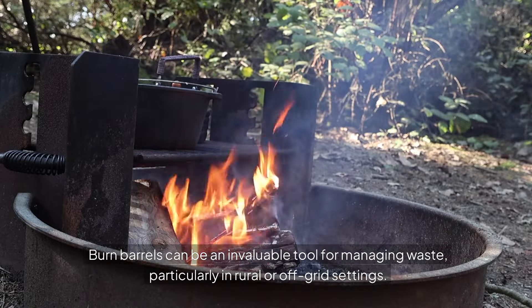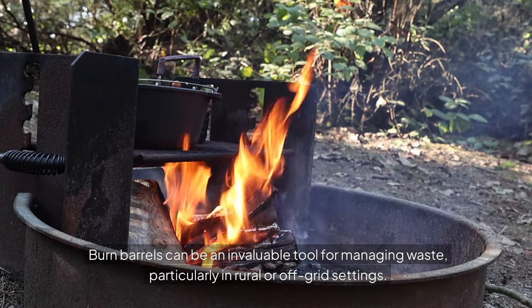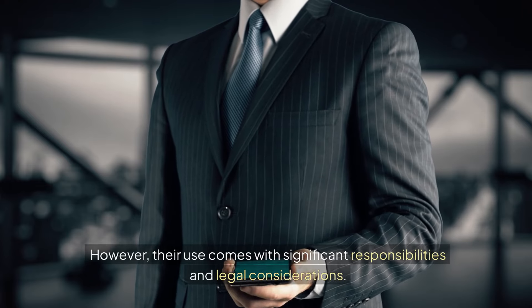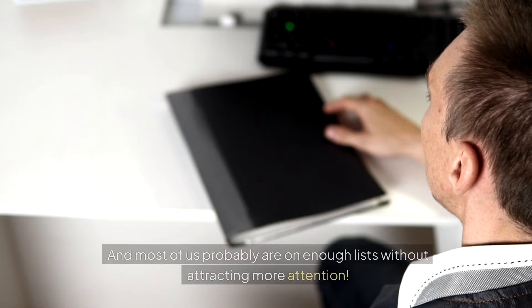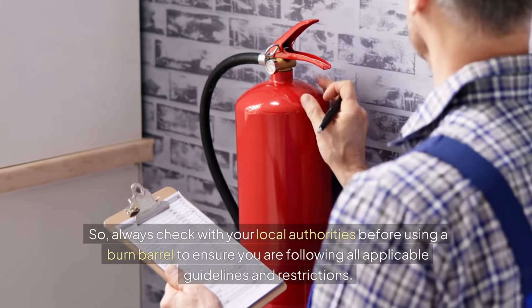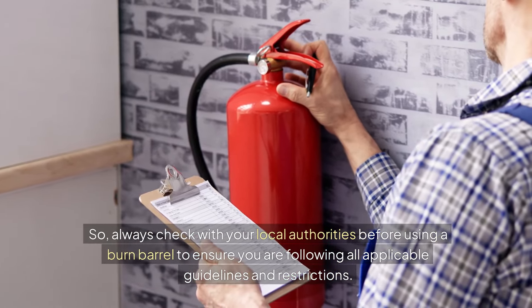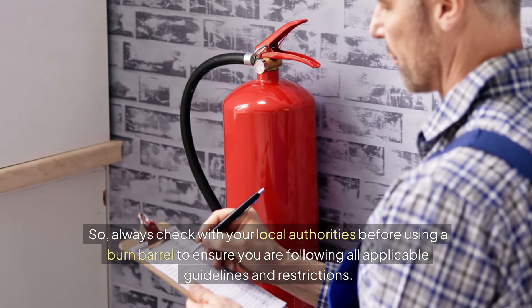Burn barrels can be an invaluable tool for managing waste, especially in rural or off-grid settings. But their use comes with significant responsibilities and legal considerations. Most of us are probably on enough lists without attracting more attention, so always check with your local authorities before you use a burn barrel to make sure you're following all applicable guidelines and restrictions. Thank you.